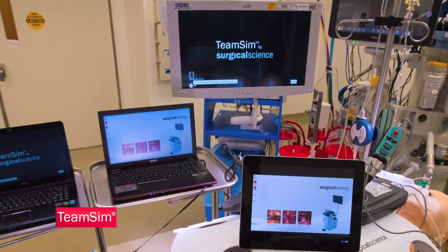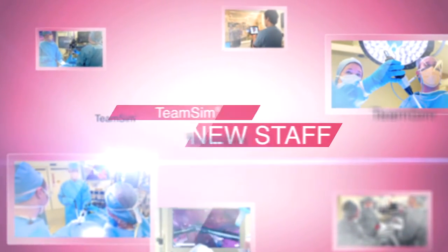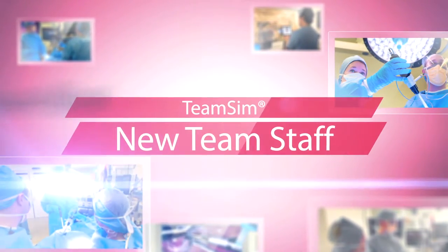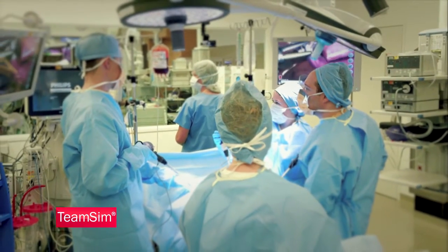As we know, hospital OR staff tend to change frequently. TeamSim can help speed the learning curve and aid in the training for new staff — new to the OR or new to the team — to help each person better understand their role and the roles of other members of the team.